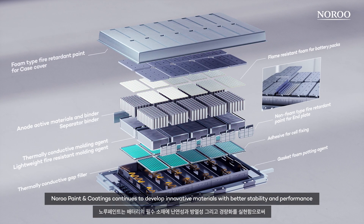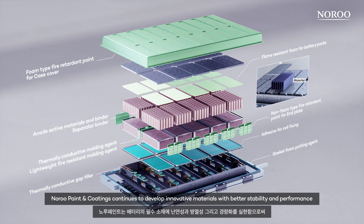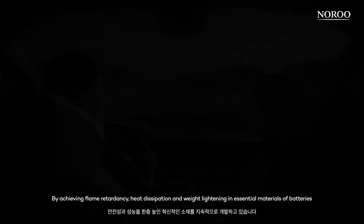Noru Paint & Coatings continues to develop innovative materials with better stability and performance by achieving flame retardancy, heat dissipation and weight lightening in essential materials of batteries.